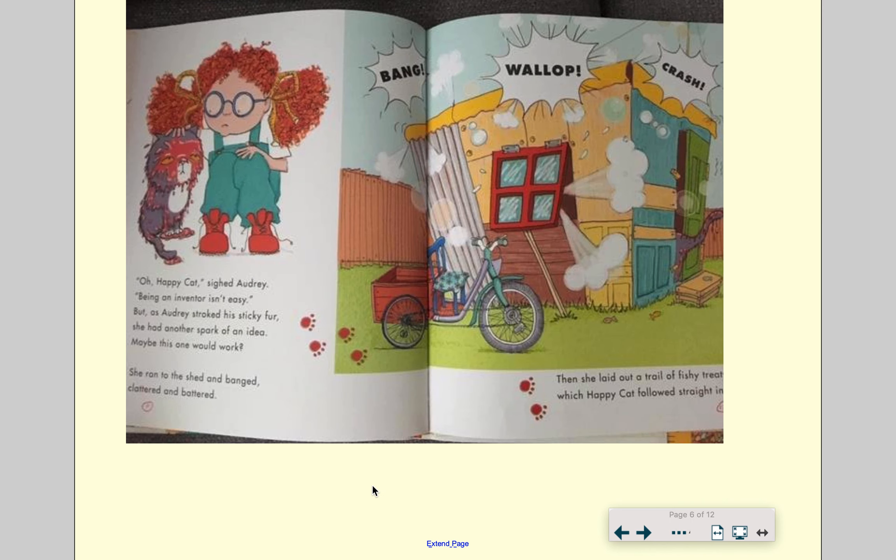Now we are going to carry on with today's text. We can see Audrey in her little den here, making a lot of noise. "Oh, happy cat," sighed Audrey. "Being an inventor isn't easy." But as Audrey stroked his sticky fur, she had another spark of an idea. Maybe this would work. She ran to the shed and banged, clattered and battered. Then she laid out a trail of fishy treats, which happy cat followed straight in.